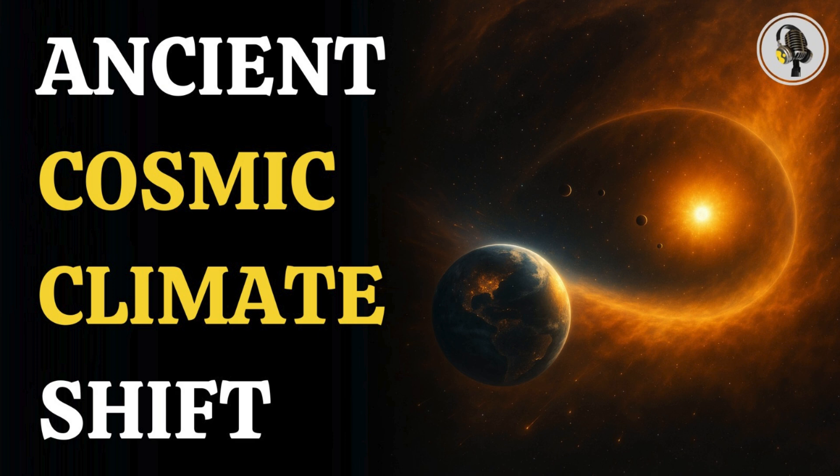Welcome to We On Podcast, where we explore fascinating stories and ideas from various fields. In this episode, we dive into surprising new research suggesting that Earth's climate was shaped by an interstellar cloud.